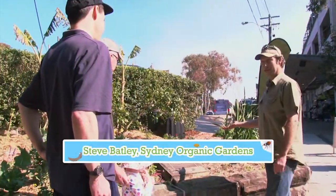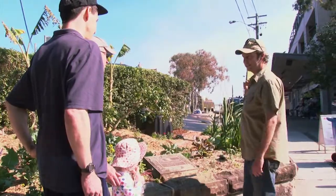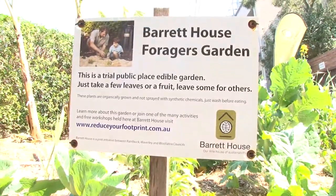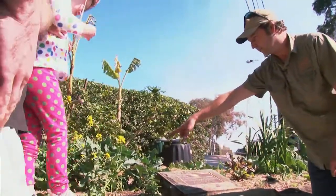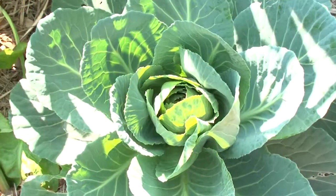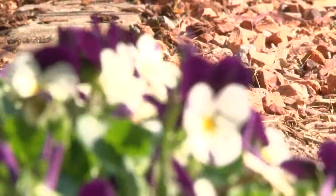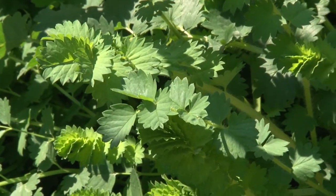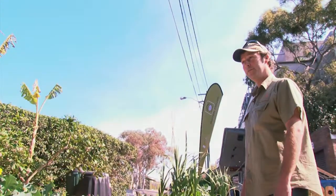Alright guys, this is called a verge garden. This is actually public space and we've planted it out as part of Barrett House Sustainable Garden. It's full of food — you can see some broccoli over here, some beetroot, a lemon tree, some bananas, shallots, tarragon, and lettuces, and all sorts of things growing here. Anyone walking past can pick little bits and pieces out of the garden and take it home to put in your salad, pasta, or dinner. So feel welcome to pick something.